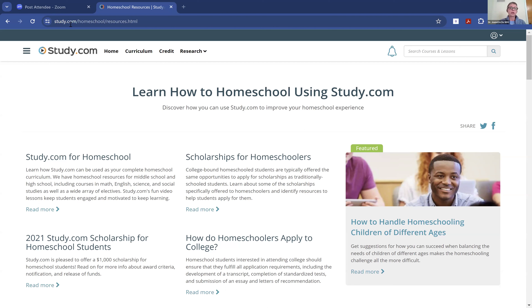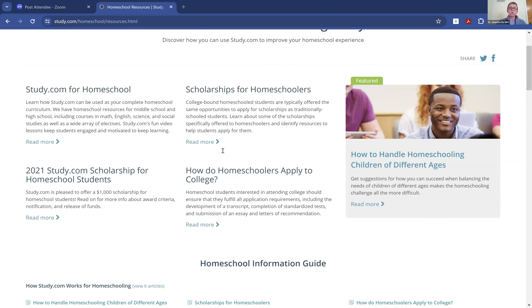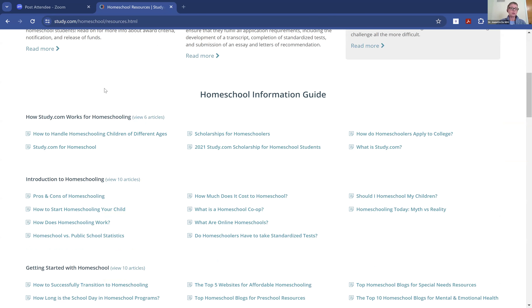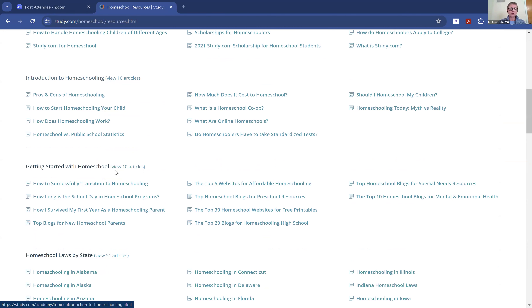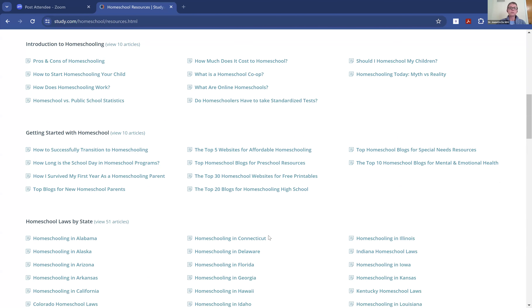I just want to share with you — if you go to study.com homeschool resources, you are going to be able to benefit from all these different types of homeschool resources. You can go through the information guide on how to use study.com. There are just lots of different opportunities here, and I'm showing you a glimpse of it.